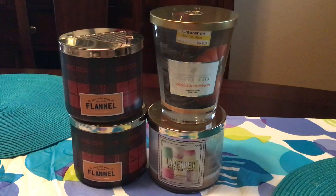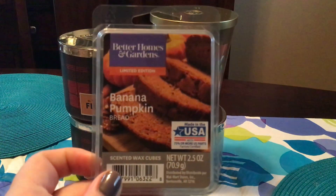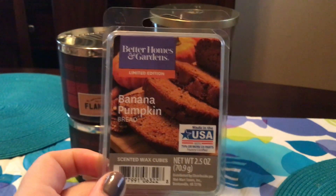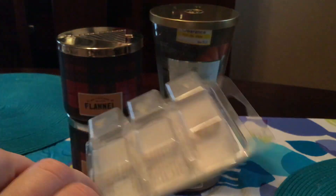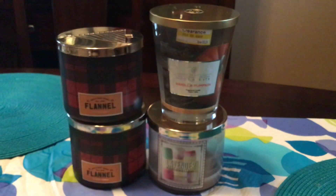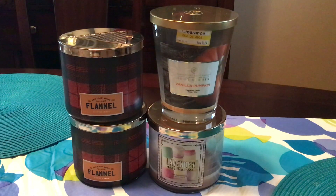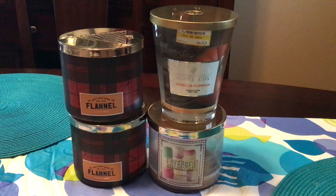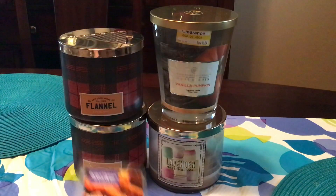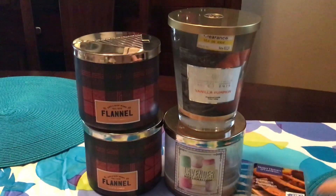So we'll move on to clamshells. I only have two. This is Better Homes and Gardens banana pumpkin bread. This was pretty good. I wouldn't say that I necessarily got banana pumpkin bread from it — I just really got like a sweet, sticky sweet. I guess there's a little bit of banana. Like a sticky sweet sort of bakery. I don't think I would repurchase that one, but I didn't mind it.